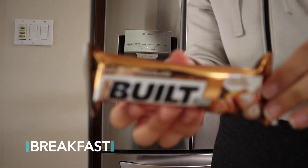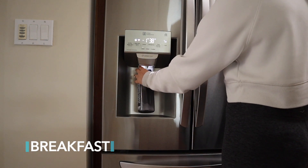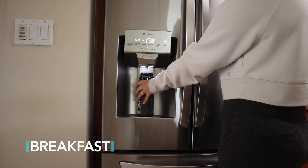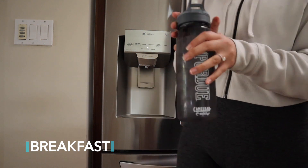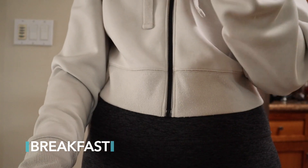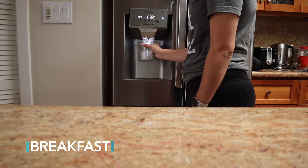On Thursday I woke up a little later than I wanted to and was really hungry before my workout, so I filled up a big glass of water and had one of these Built Bars. I am obsessed with these protein bars — my friend Ashley from FitBusyB got me onto them and I love them because they are so delicious and very low calorie while still being high in protein. After my workout I had my Ningxia Red.